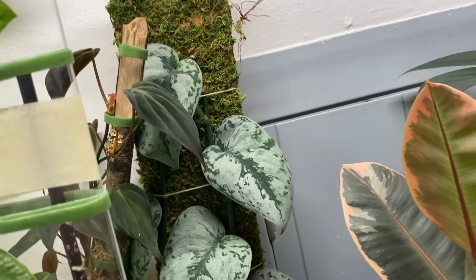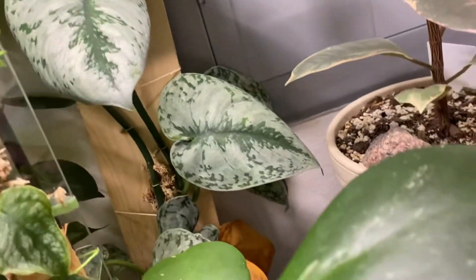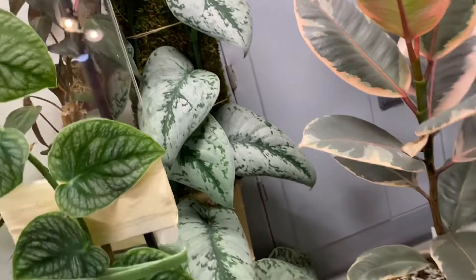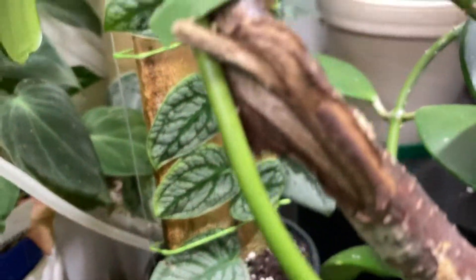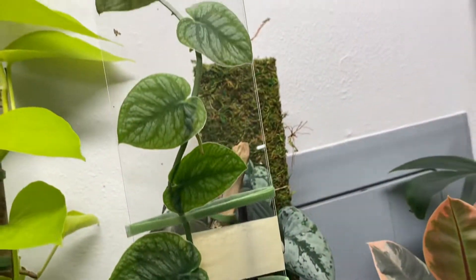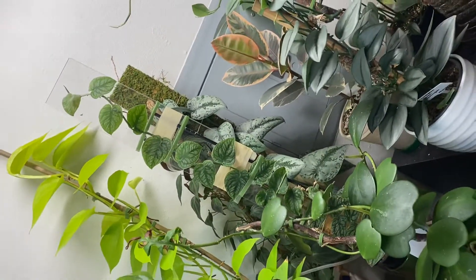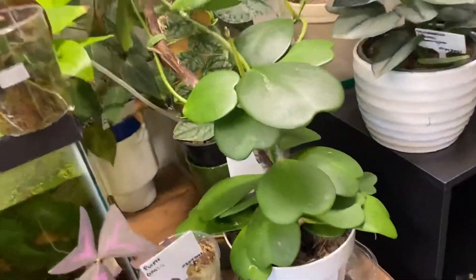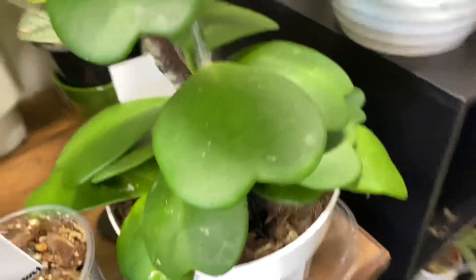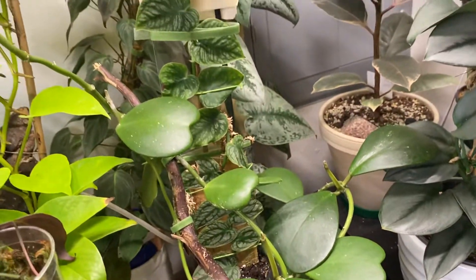This is a scindapsus exotica, and monstera dubia shingling up this piece of plastic here, and then hoya kerrii.